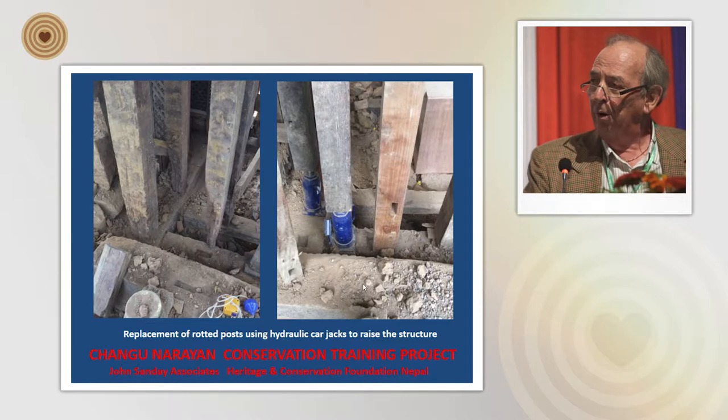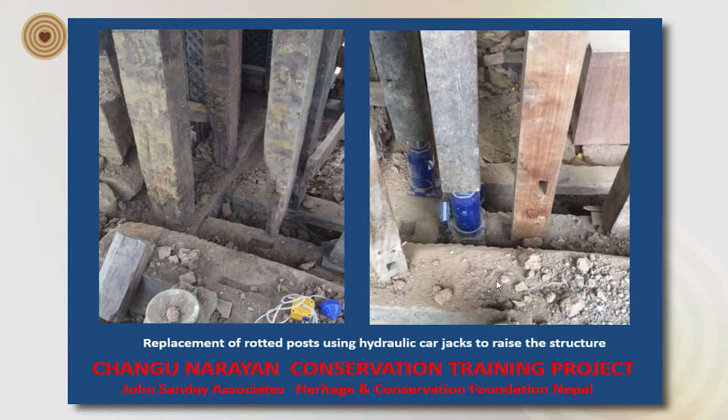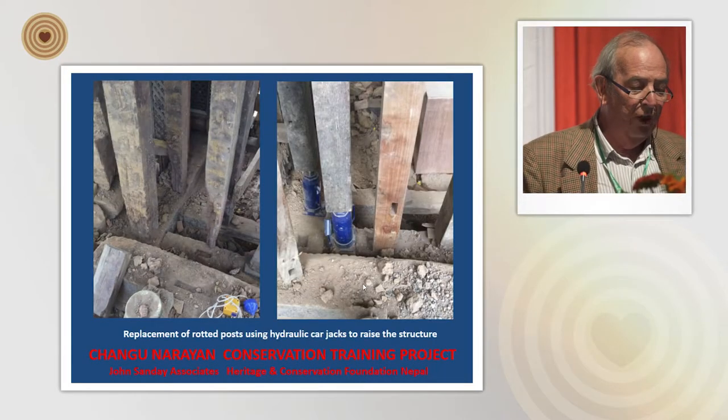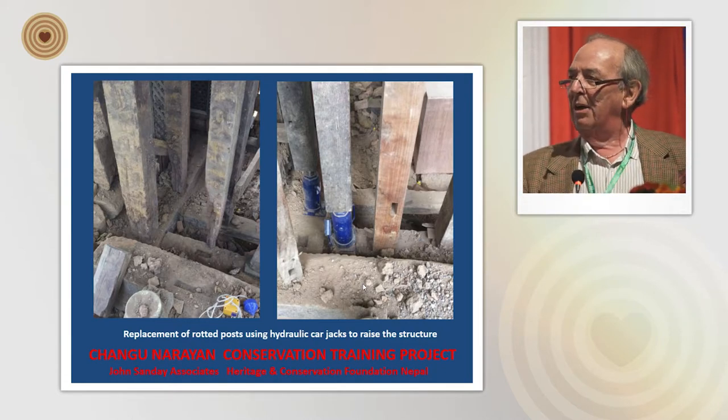Having propped up the building, we stripped out the brickwork to expose the timbers. On the left-hand side you can see the timbers as we found them — probably from 1770. Several have been rather badly damaged by water and by rodents, who were in there feeding off the offerings made to the main divinity. On the right-hand side, the blue objects are 12-ton hydraulic car jacks, which are one of the most useful pieces of equipment, allowing us to pump the building up very slowly and move the structure underneath. These are invaluable to our work.